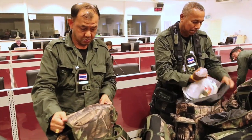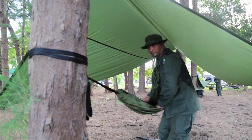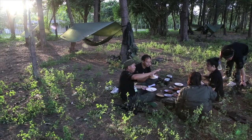The participants were equipped with ration packs and field equipment as regularly used by rangers on patrol. The day concluded with an overnight stay in the forest, giving participants a chance to apply their new skills and better understand field conditions faced by anti-poaching patrol teams.